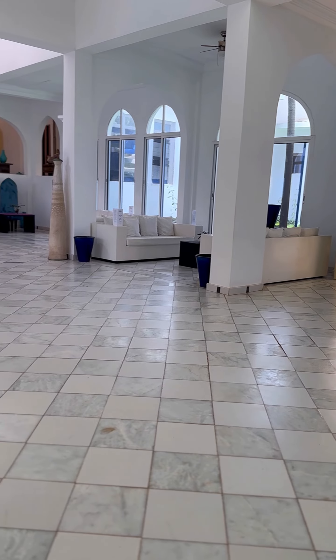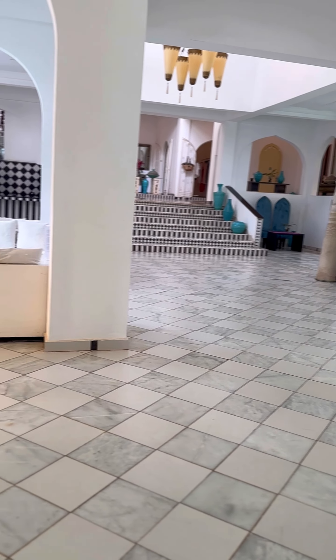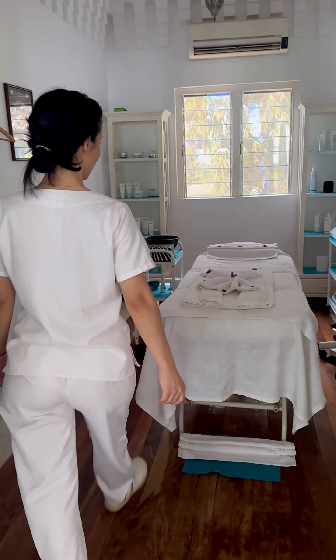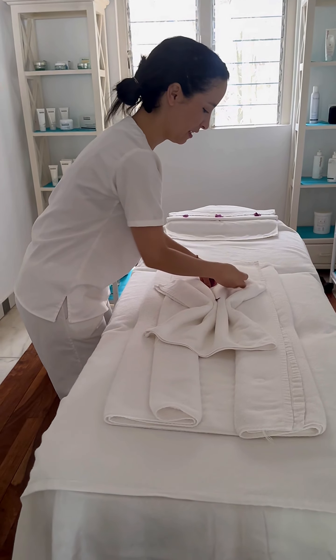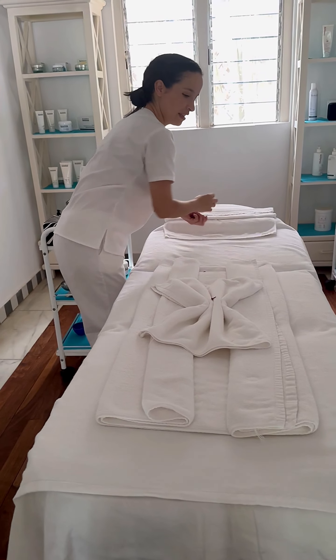We often go there as a group of girls if it's someone's birthday or we just want to get away and relax. It's hard to give you a price for absolutely everything on their menu and I couldn't find the actual menu online, but it is very affordable — a massage probably costs about 2,000 dalasi.